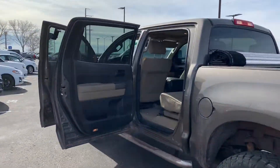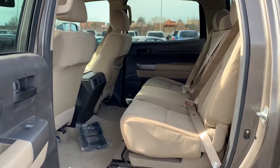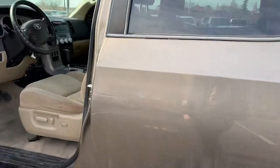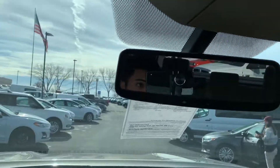We did just get this one in, so it does need to be cleaned inside and out. I'll show you the inside — it's actually got a trailer brake control on it. This truck also has a backup camera.